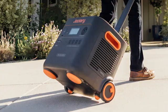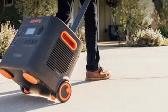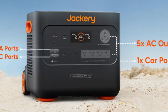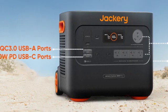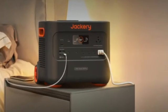The Jackery Explorer 2000 Plus can power current-hungry devices at up to 6,000W. So even if you want to power a welder, you can. The battery will only last you about half an hour doing this, but it does work — and that's more than many other models can say.